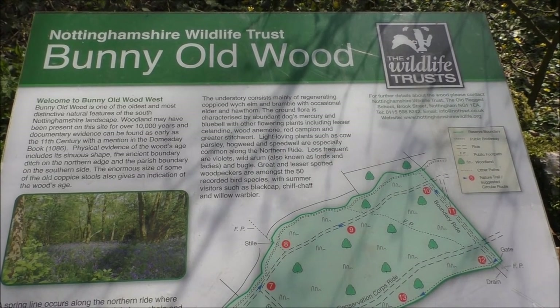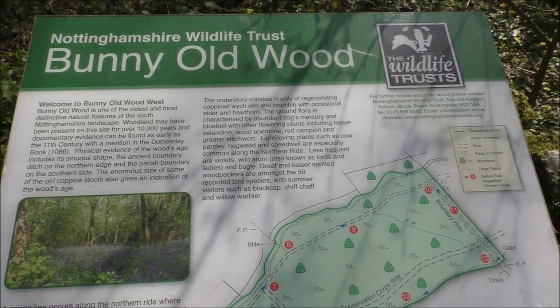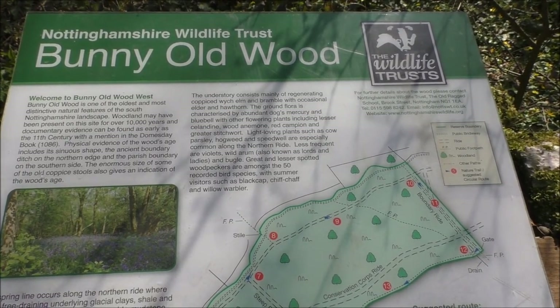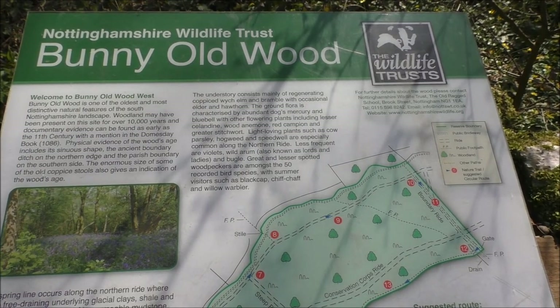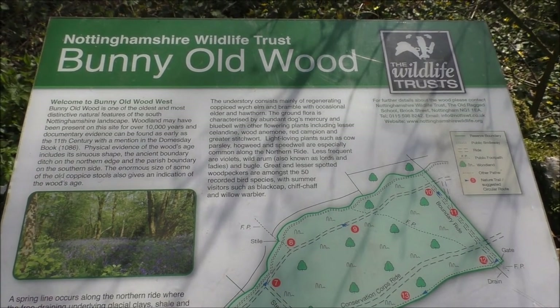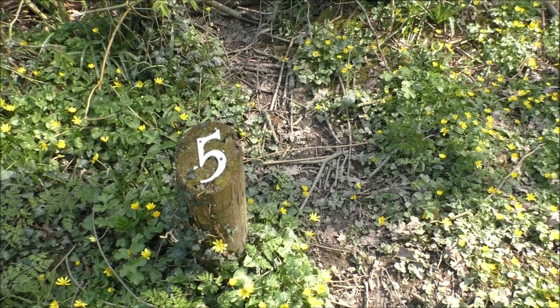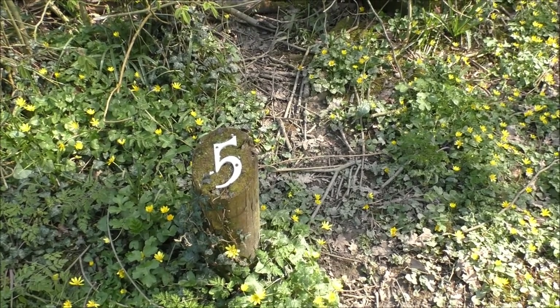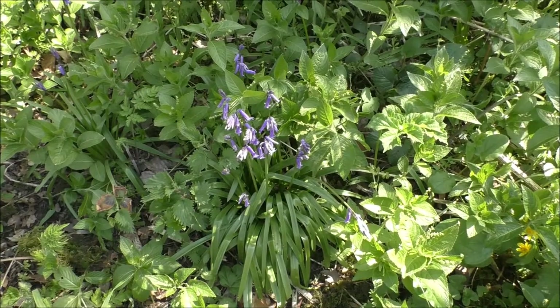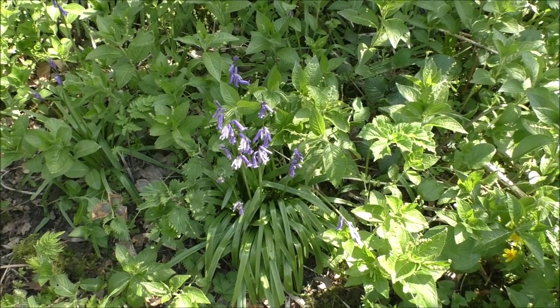Bunny Old Wood is one of the oldest and most distinctive natural features of the South Nottinghamshire landscape. Woodland may have been present on this site for over 10,000 years, and documentary evidence can be found as early as the 11th century with a mention in the Domesday Book of 1086. The walk around Bunny Old Woods is actually numbered so you can follow a particular route. We're currently on the low road - it's about a mile long - and then we're going to take the high road up to the top. Bunny Old Wood is also famous for its bluebells.